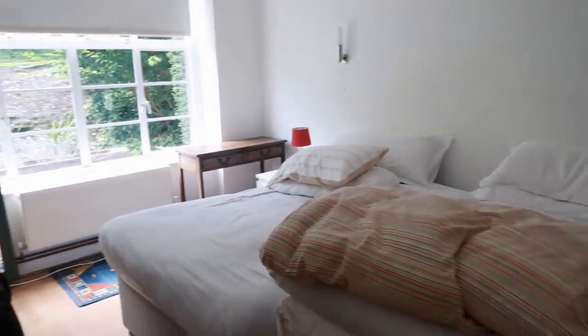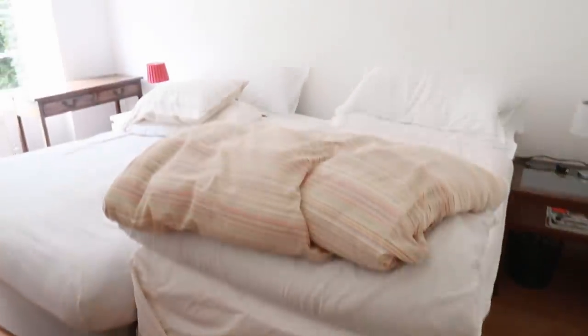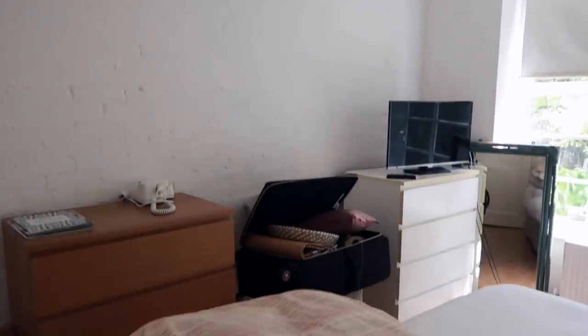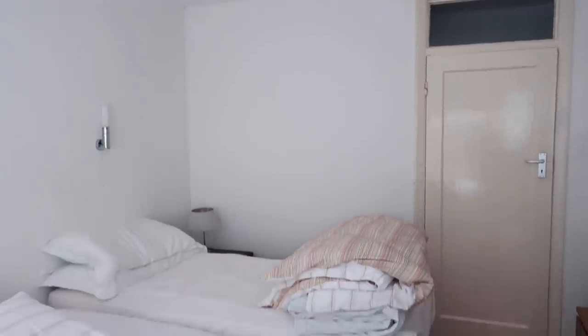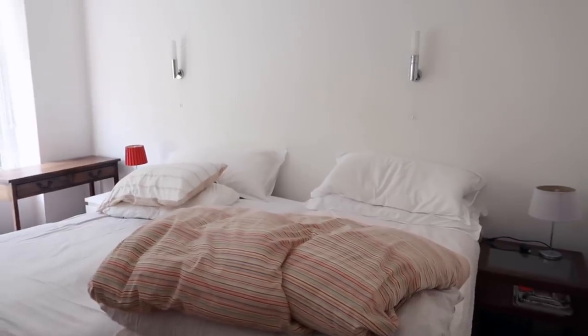Hi guys, Hermione from the future here. I realize I didn't properly explain what this video is about. This video is all about rental hacks that are really easy and that you can do in a rented space without compromising your deposit. This flat is actually my nan's flat that she's renting in London — she uses it to see family, but it's kind of just been left for six months with some hand-me-down furniture. She's very kindly let me do the space up a little bit, and at the end I'm going to show you her reaction.